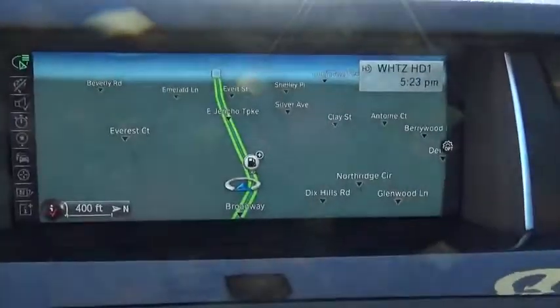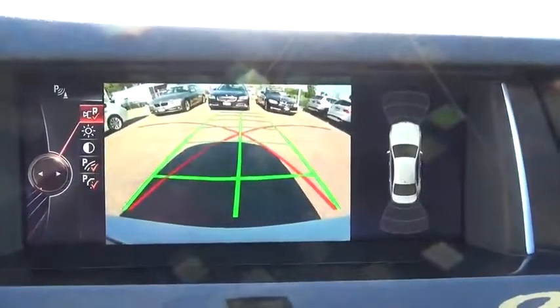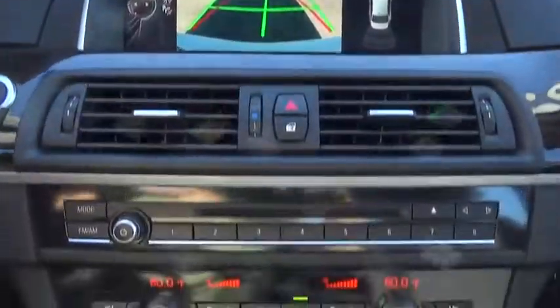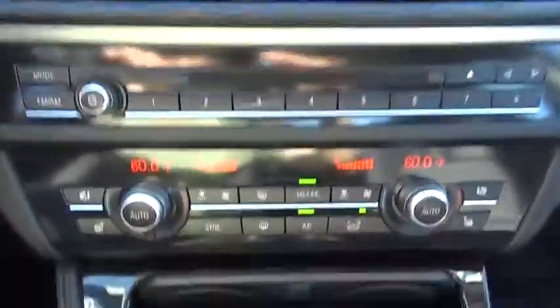This vehicle has less than 8,000 miles. Here are some of this vehicle's great options: navigation system, traction control, stability control, keyless entry, anti-lock braking system, steering wheel audio control.